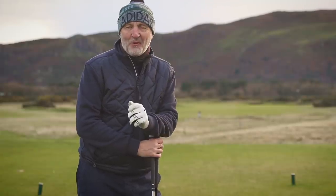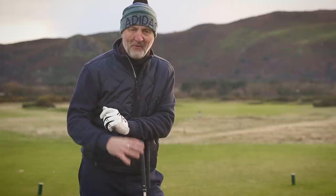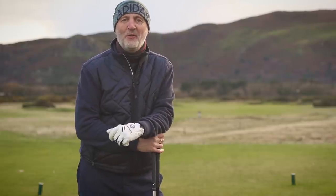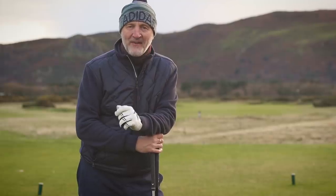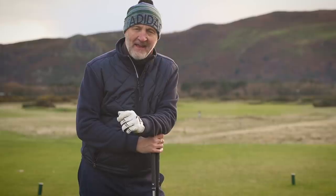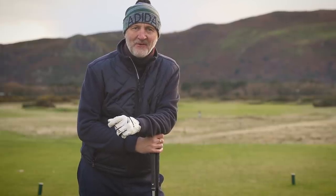The club everybody's most interested in is the driver, which I've got in my hand right now. But we're going to start inside, back at the irons — the two irons that are the potential for 2021. For the average golfer, this is the toughest choice because right now there are quite a few options, but I'd narrow it down to two.